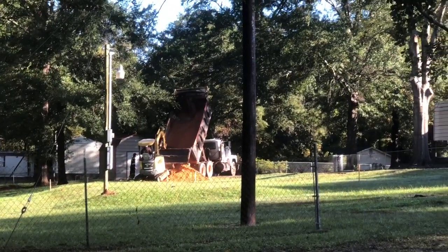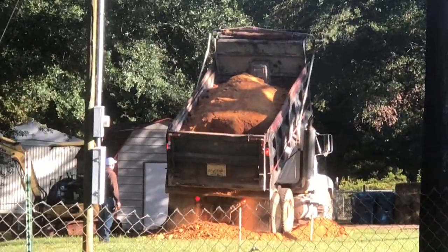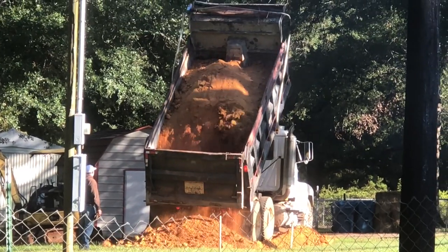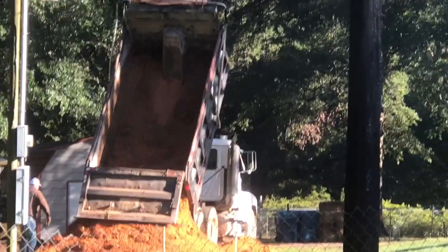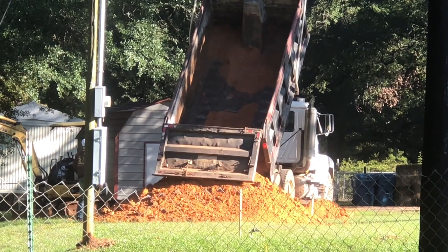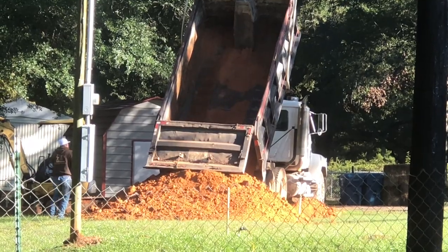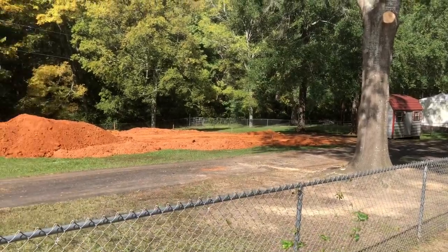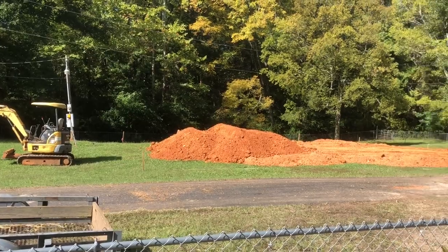Me and the dogs are never going to be allowed inside. Can't go in ever again. Yeah, that's what it looks like so far. Yeah, that's a whole lot of red.